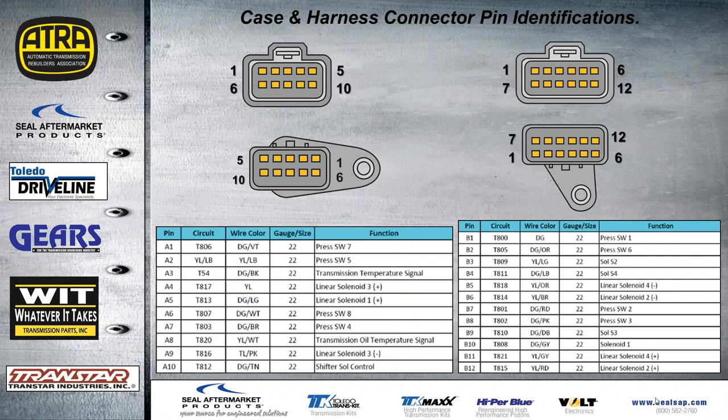We also provide the case harness connector pin IDs so you can do a pin check for resistance, monitor amperage, or check voltage to the solenoids. There are two case connectors for all the solenoids and switches inside.